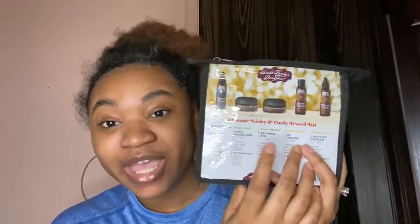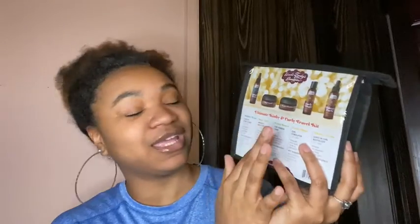The Extra Butter is my favorite — well, actually my favorite thing from this line is the deep conditioner, and then the Extra Butter and the Curly Magic. If I had to choose those would be my top picks. So we're just gonna open her up.